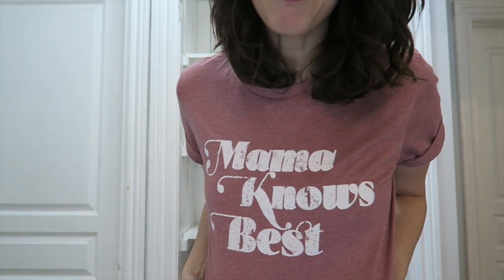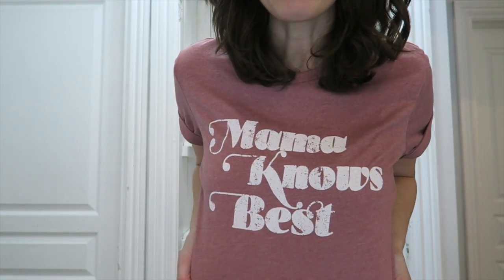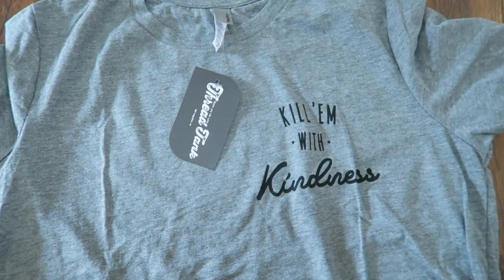Before we hop in, I'm going to quickly mention this shirt was sent to me from a lovely company, Thread Tank. I got to choose three different t-shirts, and just like when I decorate my house, I like to blend a little bit of old and new — sometimes even though I love to thrift, I love to blend in some new stuff too. They have some fun little designs. I picked this one — 'Mama Knows Best' — and also 'No Bad Vibes' and 'Kill Them with Kindness.' I'll leave the link below if you're curious.